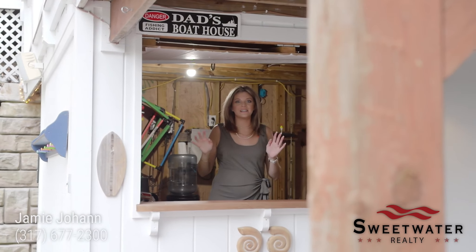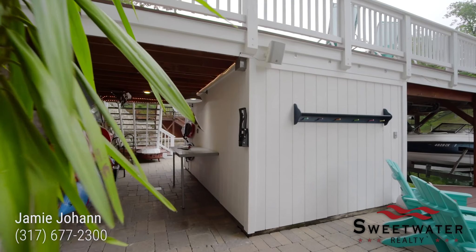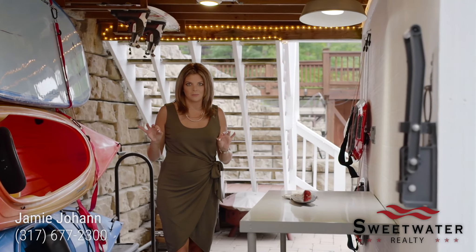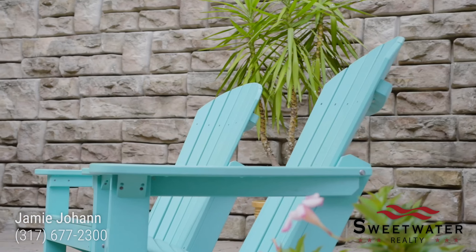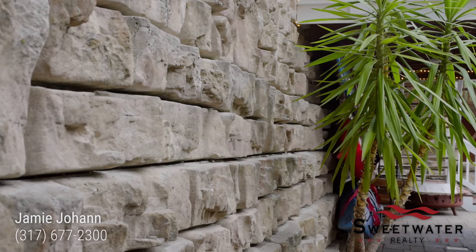This waterfront tiki bar is going to be where all of your family and guests want to spend their time. These homeowners have thought of everything with this lake build. You have your fish cleaning station so you can have fresh fish for dinner, and they just finished this brick retaining wall.